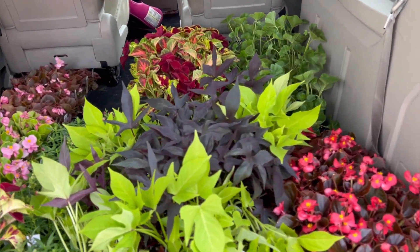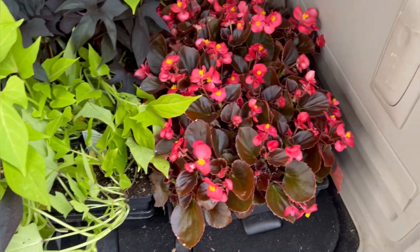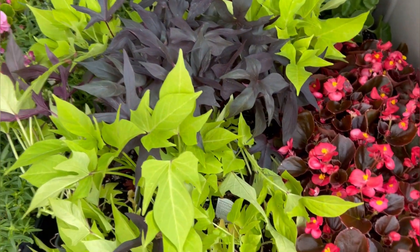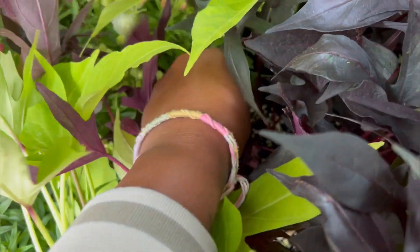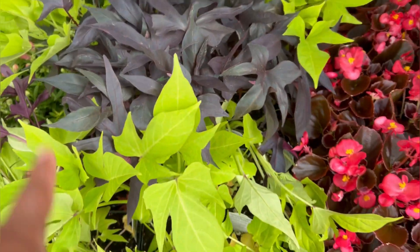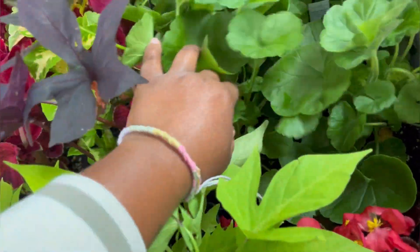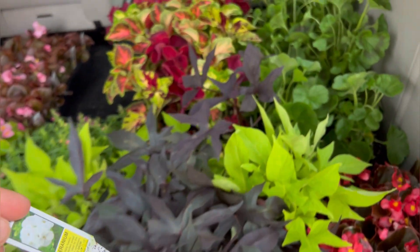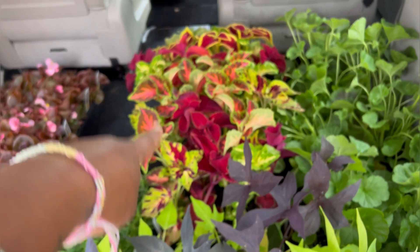I got all of these flats — I'm so excited. How many are there? One, two, three, four, five, six, seven, eight flats. So we've got this begonia here, this is the Cocktail Vodka. A whole flat of this. We've got some sweet potato vines — this one is called Psychedelic Lime and this one is called Blackie. I don't like that name, just going to say that. I've got a tray of geraniums — the Pinto Premium White, super cute — and I know I got another more salmon-y color in there too.